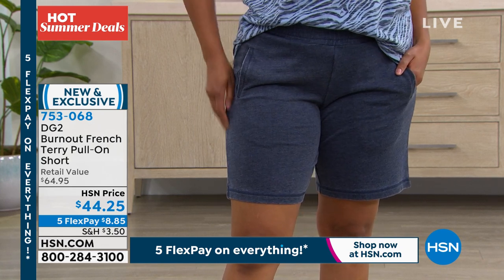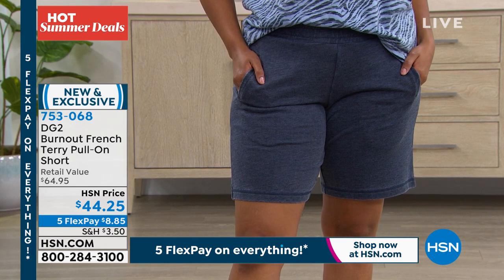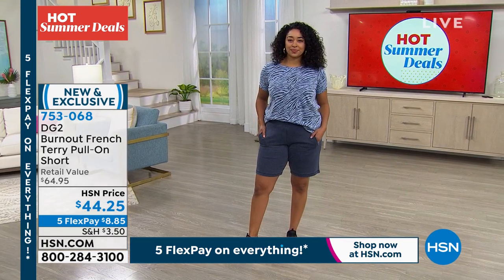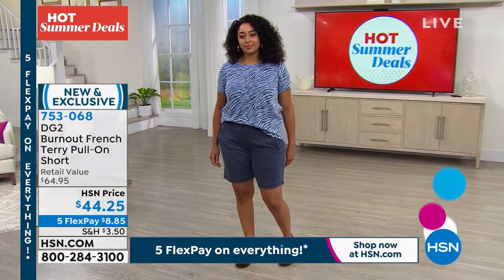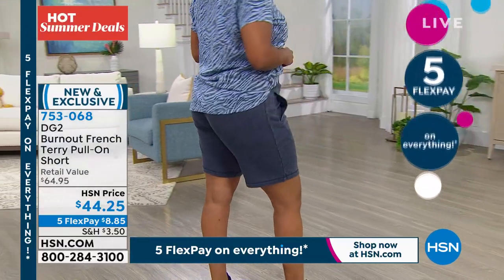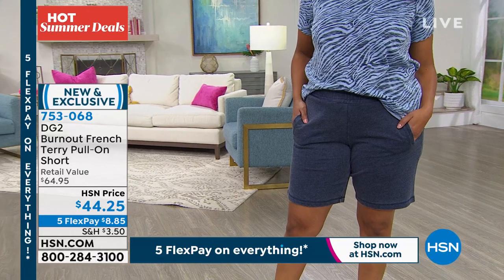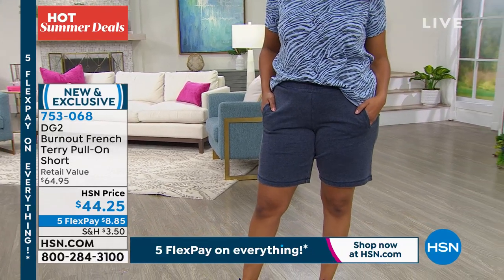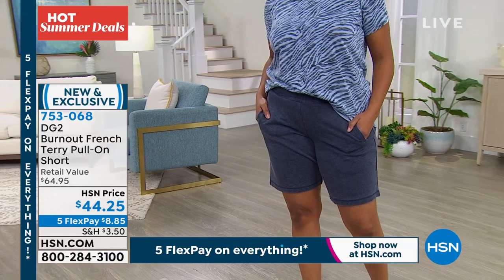Oh my gosh, thank goodness for comfort. So I have become obsessed with French terry, and I have come to learn that there are different grades of French terry — good, better, best — like so many other fabrics. This is that sumptuous, oh my gosh, it's so soft and lovable French terry. We have a lot of things this season in French terry and they're coordinating back and forth.